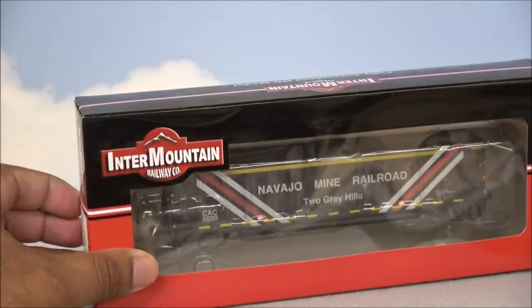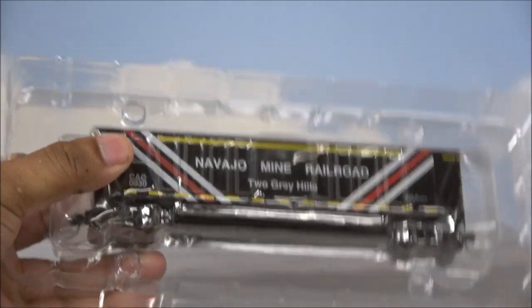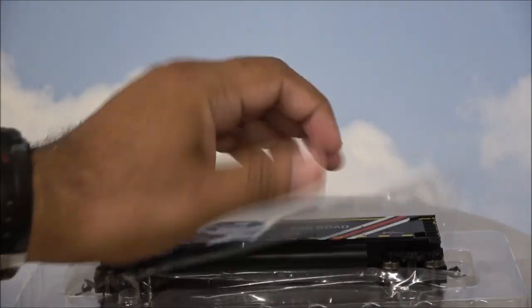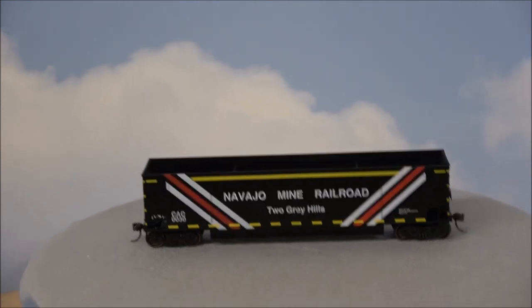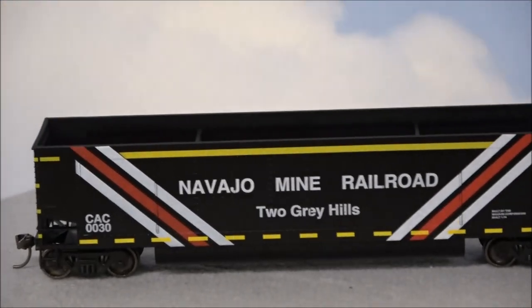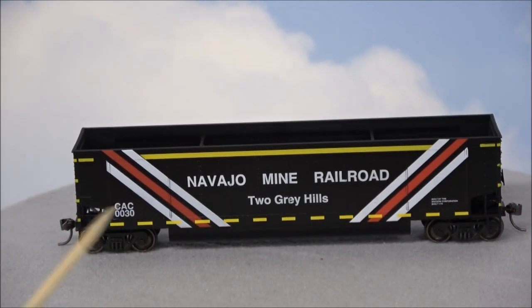Intermountain unboxing is some of the best around, and I'll tell you why. There's a flap, there's blister packaging, hard plastic, soft plastic, and the car is out. There's no paperwork to mess with — no trying to get it jammed in there, getting it closed back up, and then the paperwork getting stuck at the bottom or one of the sides. So that's pretty sweet.